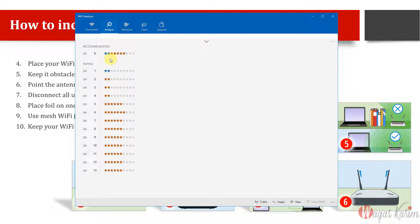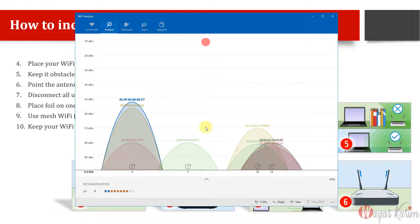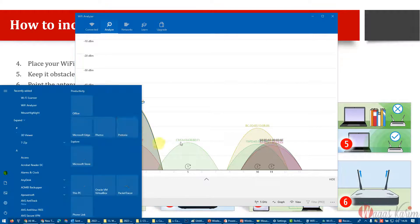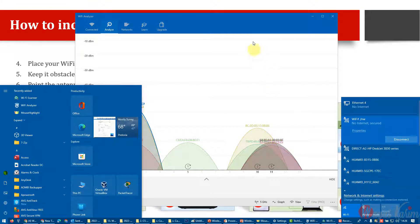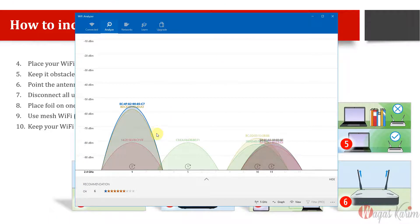It's a live analysis that keeps changing as you move. Channels 1, 2, 3, 4 are not so good at the moment, but channels 6 and 11 are recommended. Here you can see the BSSID, which is the MAC address of your access point, and the SSID, which is the name of your Wi-Fi network.